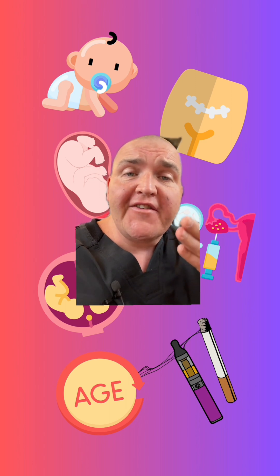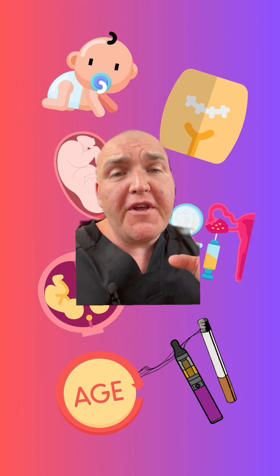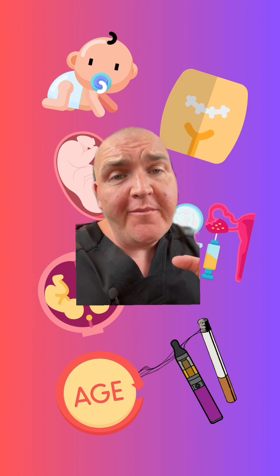Now I'm going to show you an anatomical image of this. I've toned it down so it's not too crazy, but if you don't think you can handle it, it's time to swipe. This down here is the cervix, and all of this is the muscular lining of the uterus.